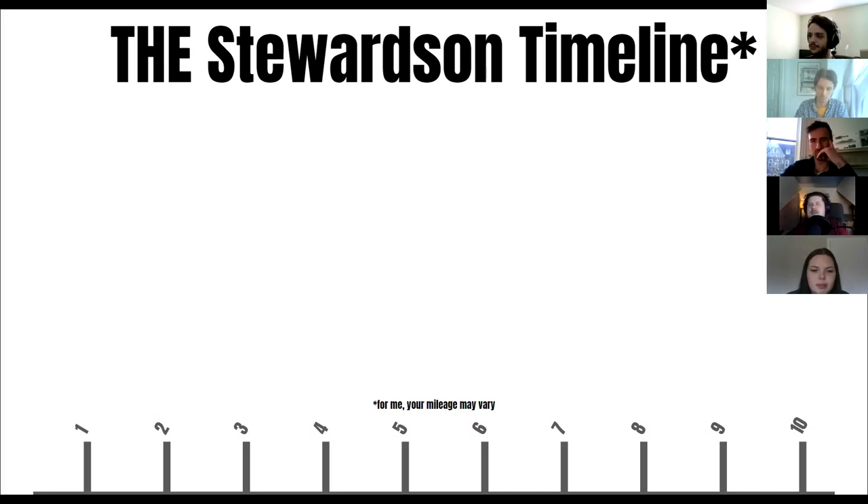This is the Stewardson timeline, though your mileage may vary. As Sal mentioned, it's a 10-day competition, pretty much always in January — I think ours was the 17th to the 27th or something like that. So I'll just briefly go over how I personally spent those 10 days.